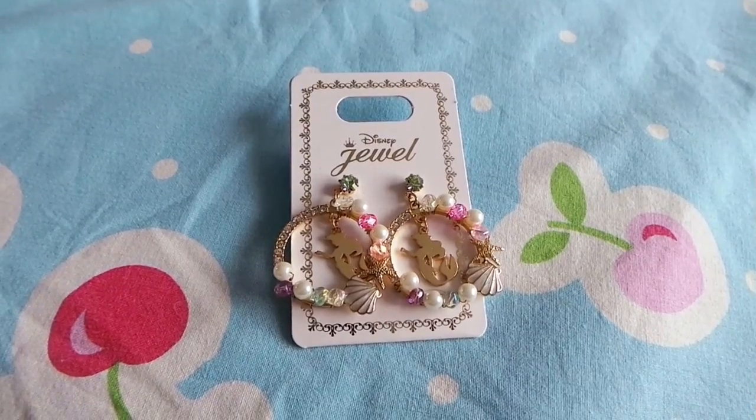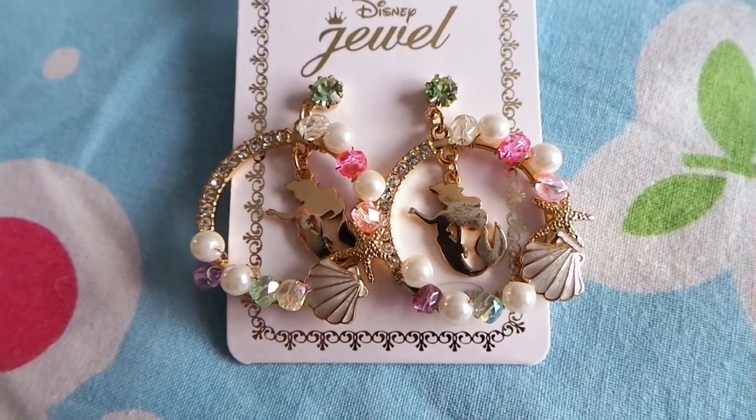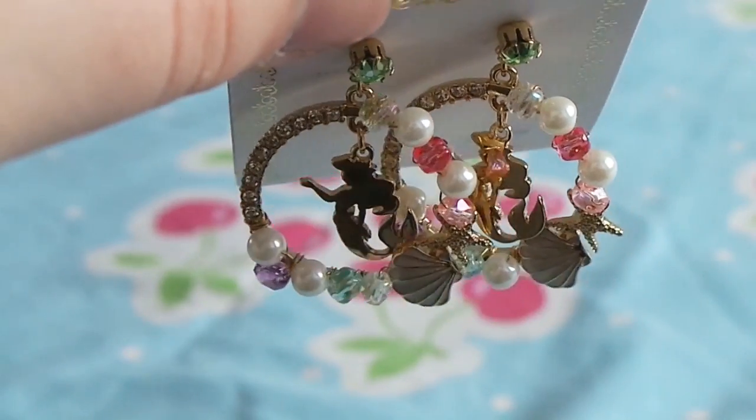Another thing I bought at the Disney store are these really beautiful earrings. They are Little Mermaid themed, and they have a shell on it, and a starfish, and a little dangly Ariel in the middle. I don't know why, but I've been really obsessed with shells lately, so anything that contains shells is instant love for me. And these are really, really pretty, really sparkly, and I really like them.